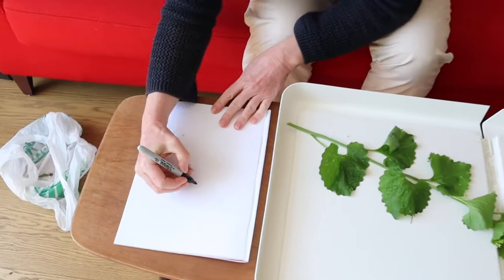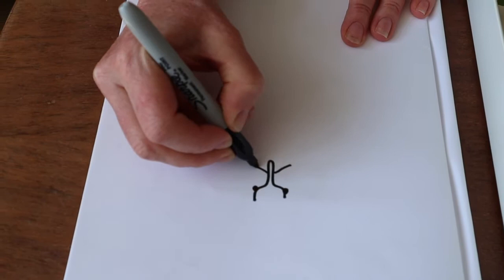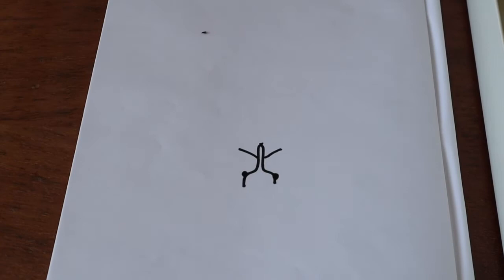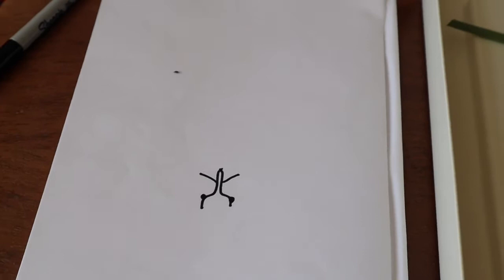If you're not sure how to identify a weevil, I'm going to draw one now. The head looks like this, with the eyes down here, and then they have this amazing rostrum, with antennae coming off around the middle of it, and the mouthparts at the end. Most weevils eat plants, using those mouthparts to chomp into plants and often lay their eggs inside. Some live below ground on roots, some above ground on leaves — and the little grey weevils are the ones we've seen on the garlic mustard.